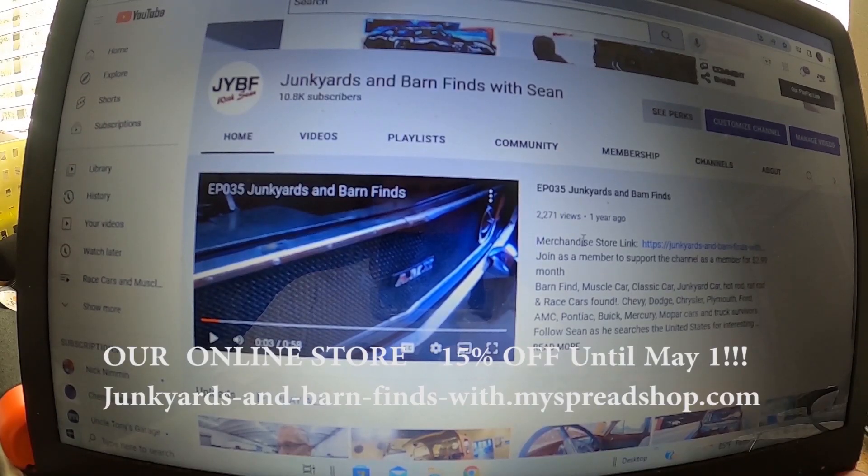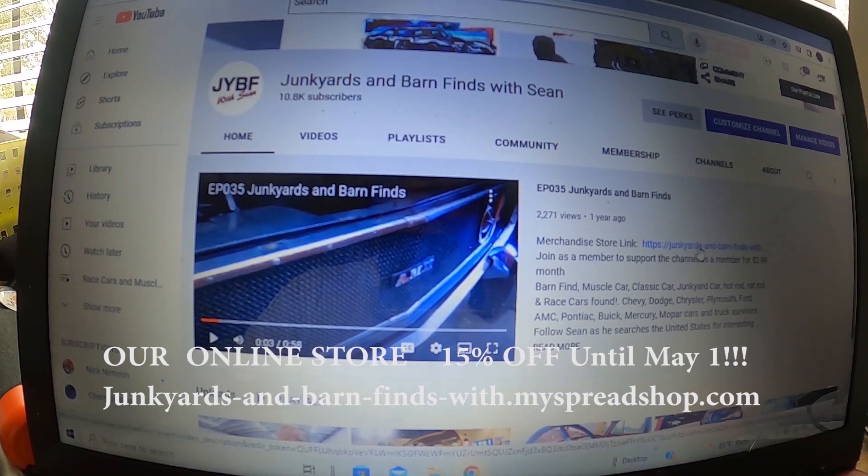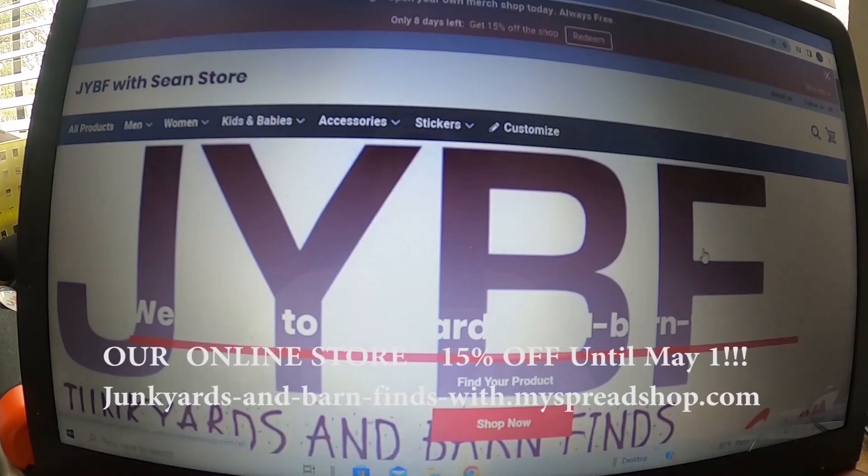Where it says merchandise store, right here — the link is HTTPS forward slash junkyards dash barn dash finds. Click on that and it's going to take you to the merchandise store.